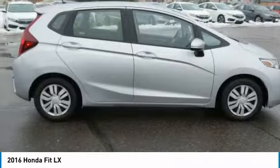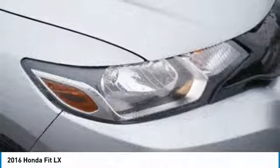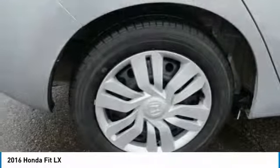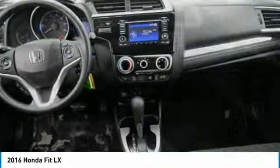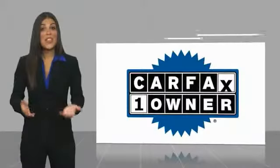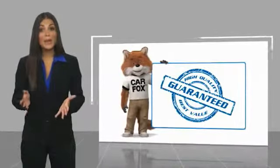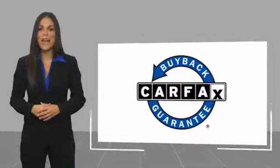Wouldn't you look great in this vehicle? Stop in today and see for yourself. This is a one-owner vehicle with a Carfax Vehicle History Report. Be sure to find a complimentary copy of this report online or contact the dealership. This vehicle qualifies for the Carfax buyback guarantee.